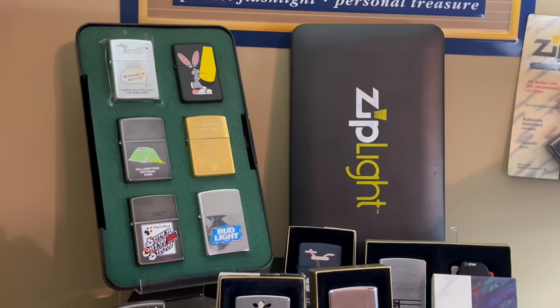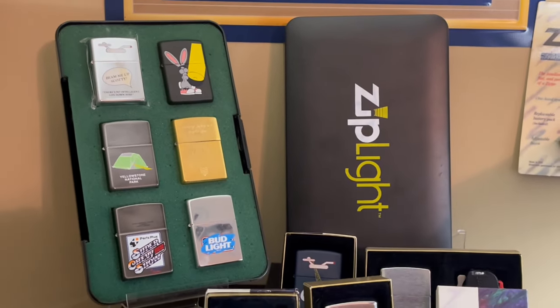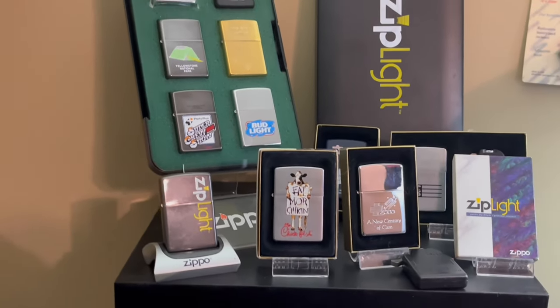We have my Ziplights. I wasn't planning on opening a new theme, but I got this salesman sample set and I had to get some more Ziplights.